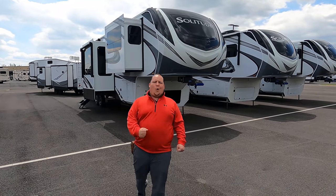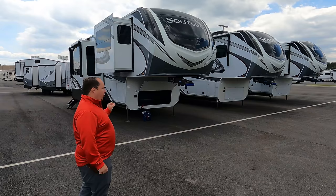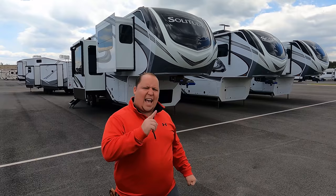Hey everyone, I'm Matt. Welcome back to another video. Today I am super excited. We're taking a look at an awesome and very unique front living room floor plan from Grand Design - a floor plan I have never seen before. This is a 2021 Grand Design Solitude Model 346 FLS. We're going to look at the outside features first, then the inside features, then give you three things we love and three things we dislike about it.